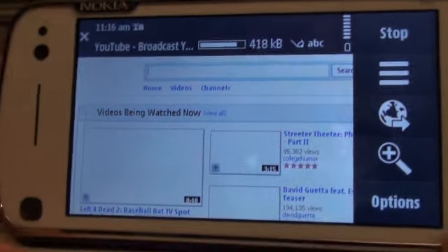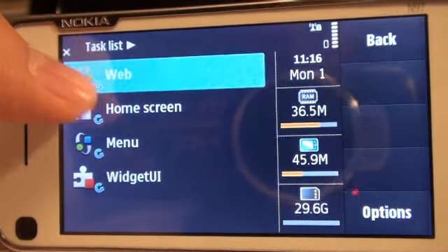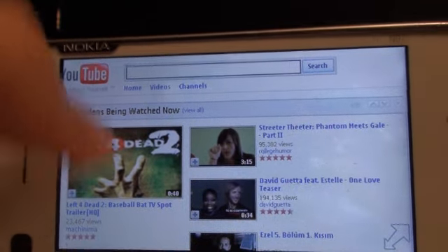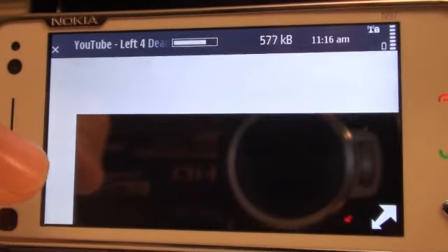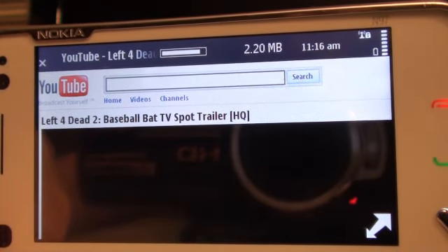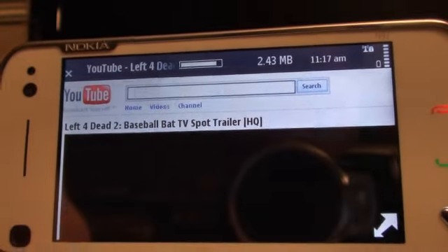Here comes the ugly. YouTube — S60 has been acclaimed for providing Flash in their default web browser, so I'm going to be watching YouTube on the web browser. The video loads, but how do I watch it in full screen?